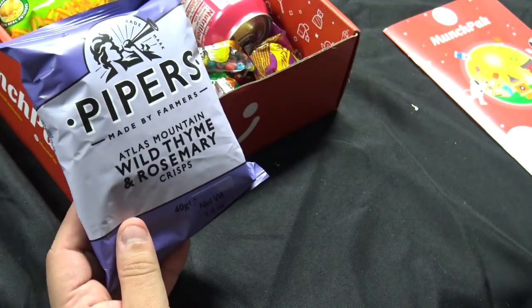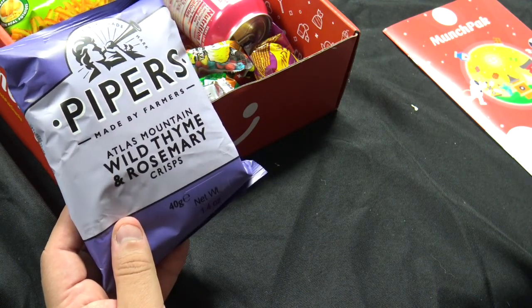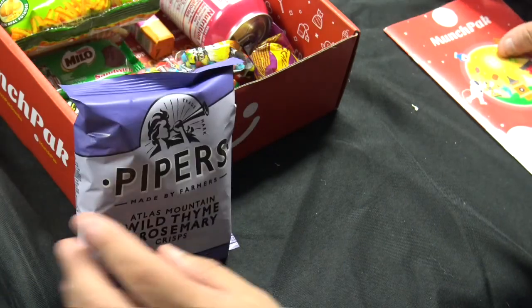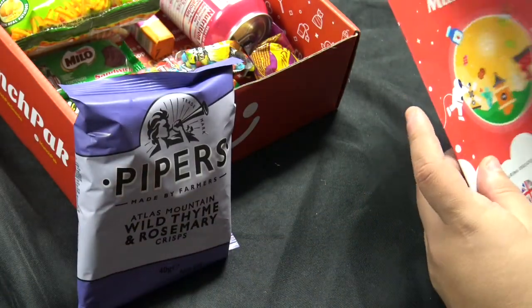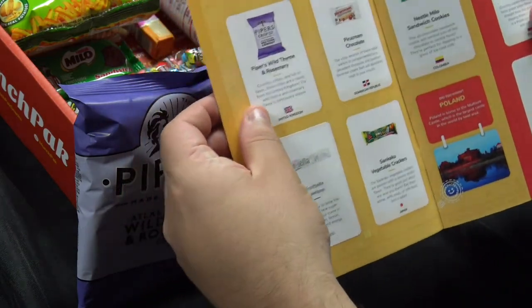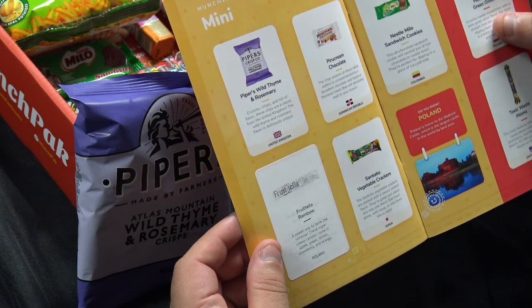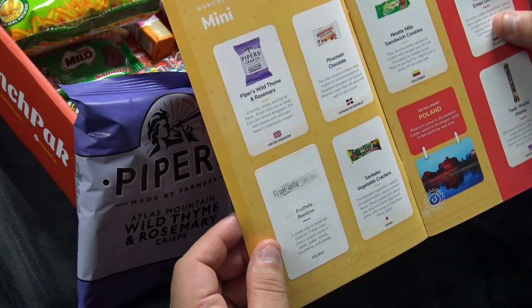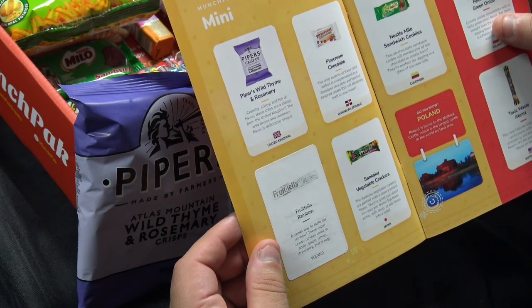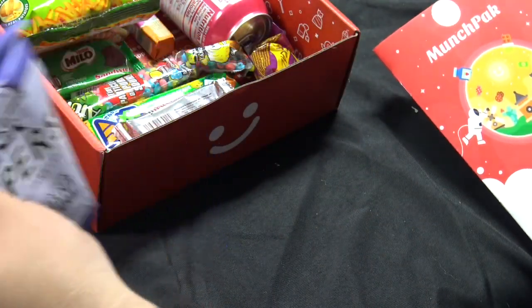We have Pipers, made by farmers — Atlas Mountain Wild Thyme and Rosemary Crisps. It's from the United Kingdom. Crunchy, crispy, and full of flavor. These chips are a classic from the United Kingdom. The Wild Thyme and Rosemary flavor is deliciously unique. I'm going to try these, but I'm probably not going to like them.